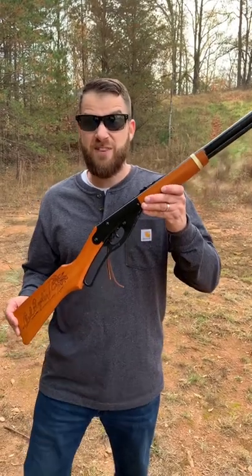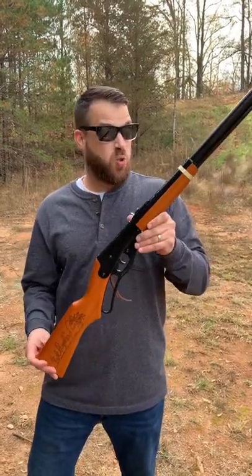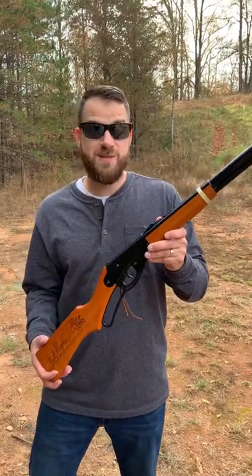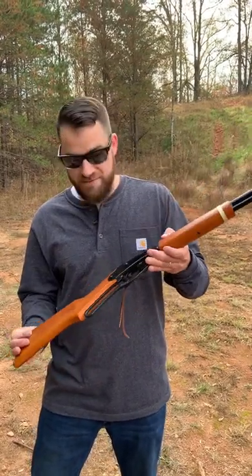All right, guys, back today with the official Red Rider BB gun made by Daisy. This thing is awesome, and you can pick it up at Walmart for like $28. It is just a blast to shoot and a pretty awesome Christmas present. I actually picked this up just for me, just to have, to teach the kids to plink around with and have fun with.